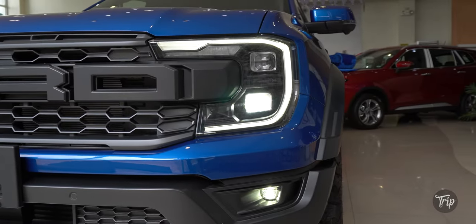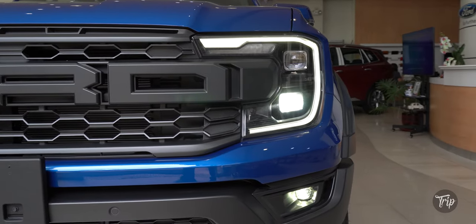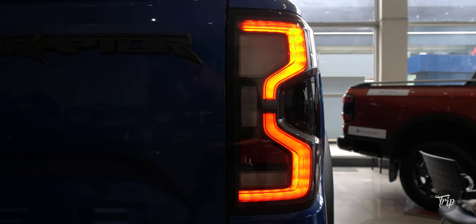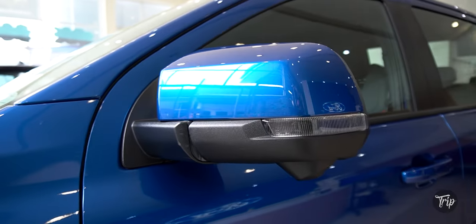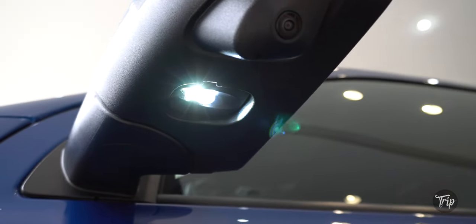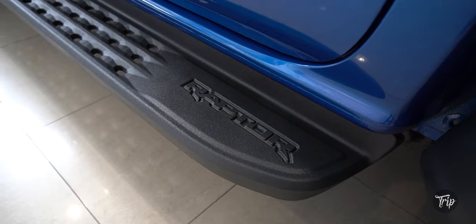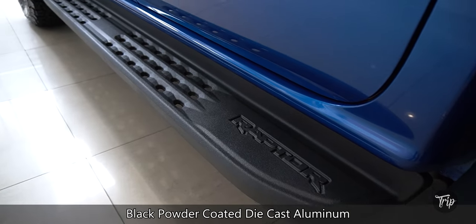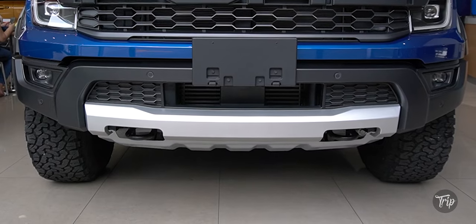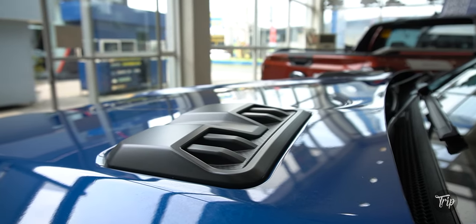The Raptor has Matrix LED head and fog lights with C-clamp-shaped daytime running lights, LED taillights, power folding side mirrors with turn indicators and puddle lamps, a fold-type antenna, black coated aluminum side steps, dual front and rear tow hooks, and hood diffusers.